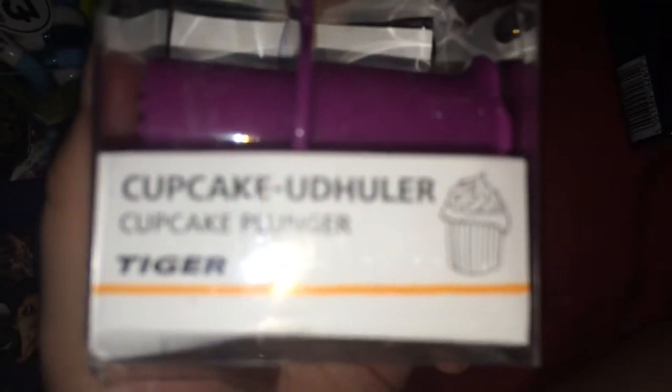The last item is a bit weird — it's a cupcake plunger from the shop Tiger. Basically, you insert it into the middle of the cupcake, remove the top, and take out the middle so you can fill it up with jam or something. I needed one of these for my baking and was looking everywhere; this one was really cheap at about £1.50.